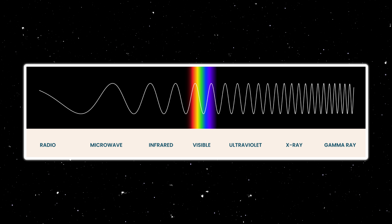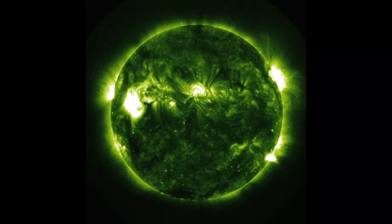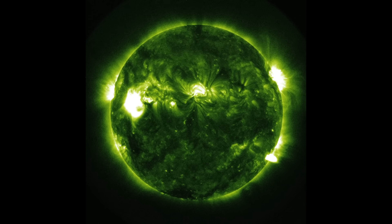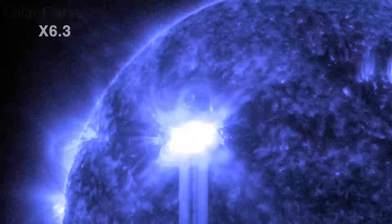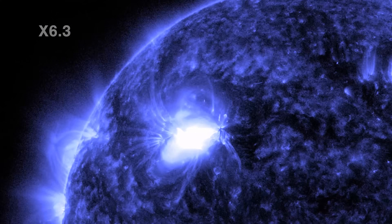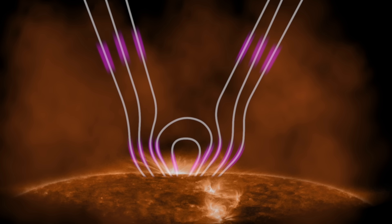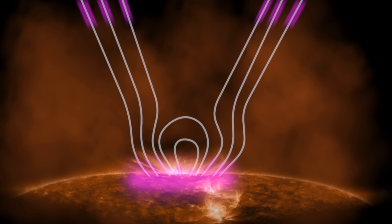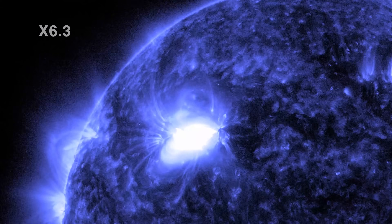Returning to the sun, let's observe it using the 9.4 nanometer wavelength. The intensely bright, localized bursts of light visible here are solar flares. These flares release energy equivalent to millions of hydrogen bombs exploding simultaneously and typically last from a few minutes to several hours. These powerful bursts of energy occur because the sun's magnetic fields, over time, store vast amounts of energy as they stretch and twist, similar to tension building in a rubber band. Eventually, these fields can snap or reconfigure, releasing the stored energy in an explosive event.